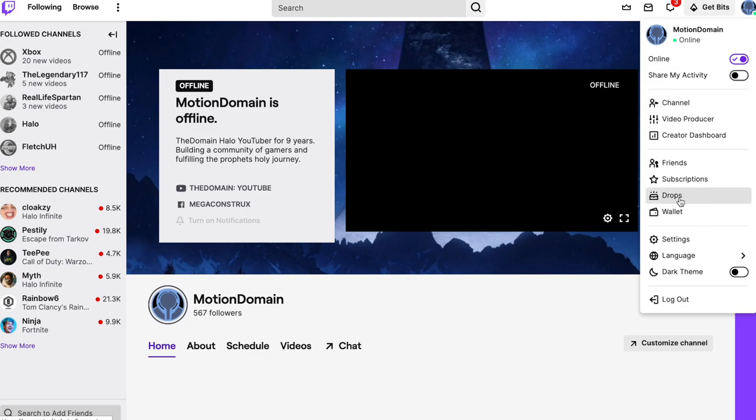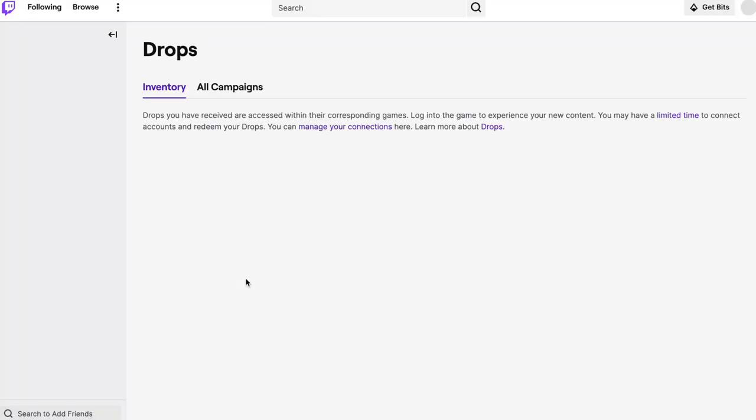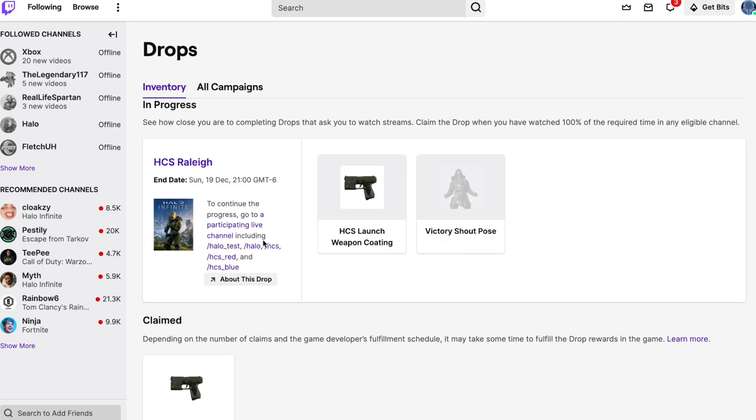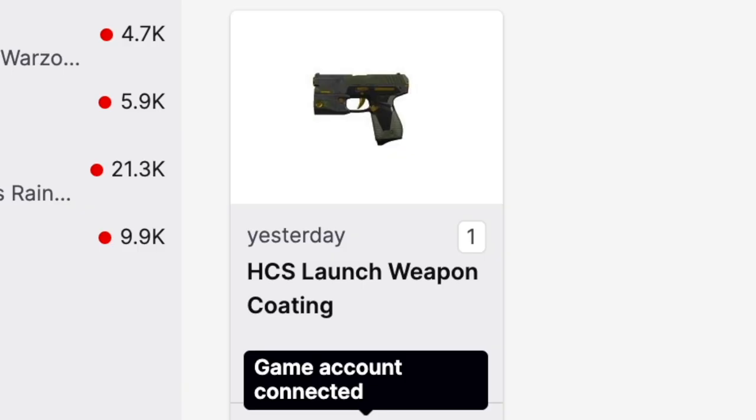Then go to Drops — this is the thing we weren't aware of yesterday. Go to your Drops and you can see all of your in-game progress on your completions. When you go to your Drops, it's a bit funny: every time you click 'about this drop,' it just goes to the exact same page — it's a clunky mess. But you have to go down, and when you claim one of your rewards from watching a stream for an hour, you'll then have a prompt on this page to link your Halo Waypoint. Make sure your Halo Infinite Halo Waypoint account is linked to the Twitch account — that's a really important step.